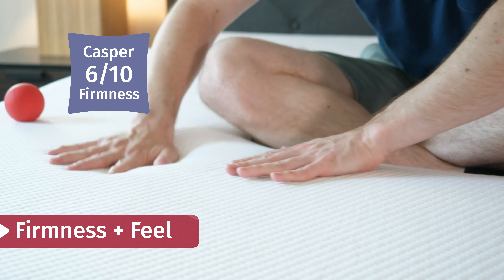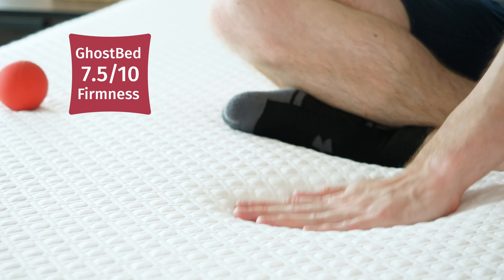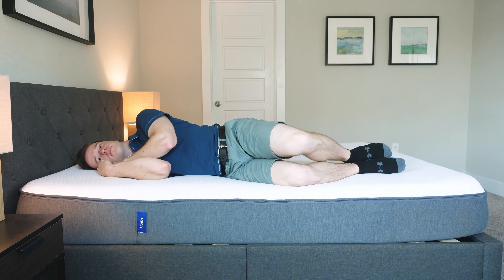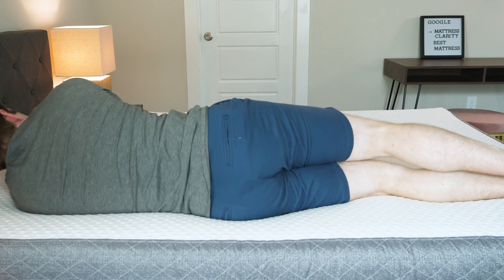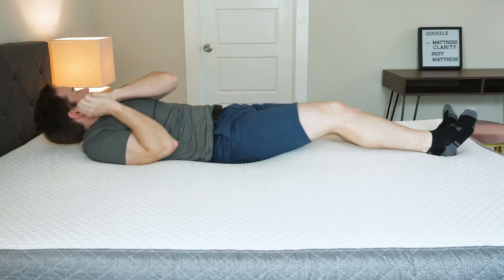In terms of firmness, I put the Casper at a 6 out of 10 and the GhostBed at 7.5 out of 10 — most people would agree the GhostBed is definitely firmer, maybe more than just a little bit. The Casper's firmness depends on your sleeping position due to zone construction: on your side it feels softer, on your back and stomach it feels firmer, but the GhostBed is firmer overall. They both have a balanced foam feel combining latex-like and memory foam-like qualities. With the GhostBed you feel like you're sleeping on top, and with the Casper you feel like you're sleeping in it.